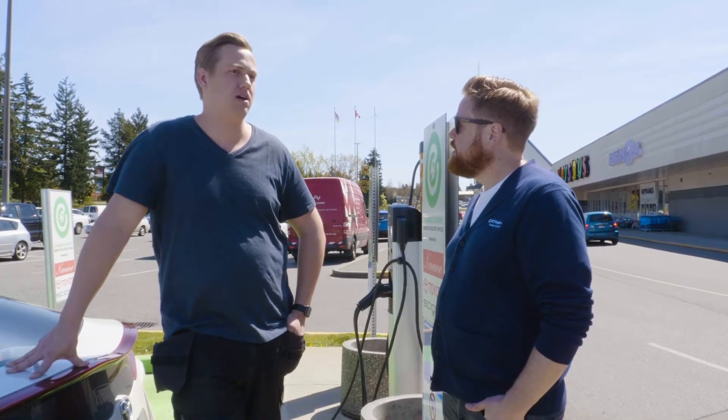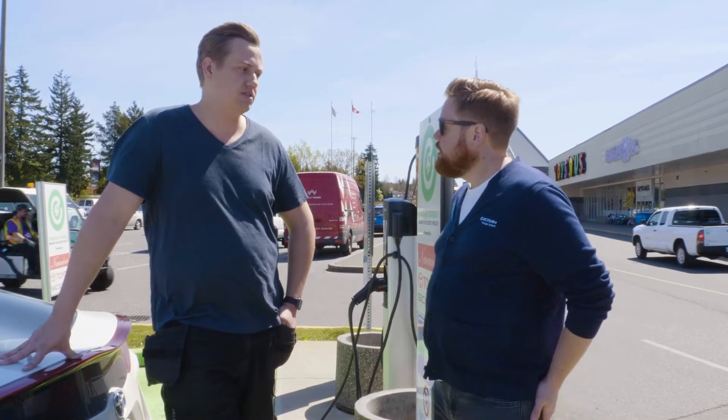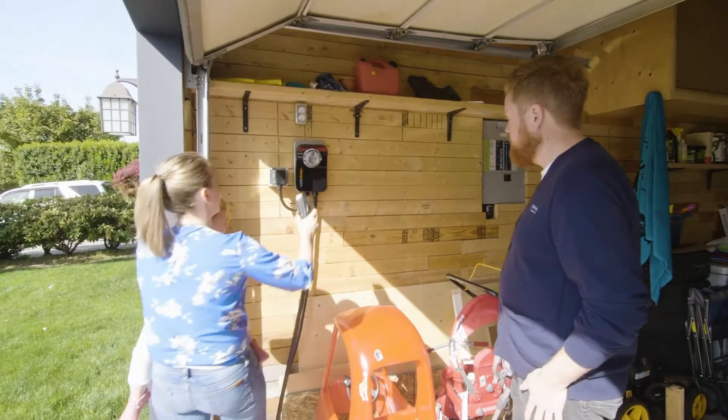At home I just plug it into a circuit there. When I lived in Vancouver, our condo allowed us to charge there. So most of the time you would just pull into the garage or near the garage and charge up. How long does it take to get charged up here at home?